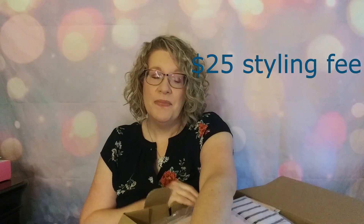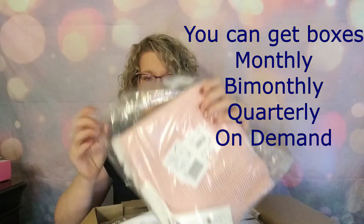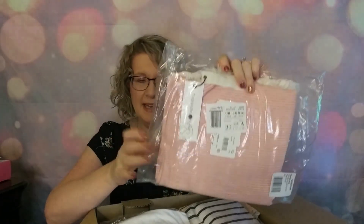You also get to fill out a style profile, and every time before they send your trunk you get a preview and can say yay or nay to anything in it. If you say you don't want something, they'll put something else in, or you can choose something to swap in — sometimes swapping size or color. There is a $25 styling fee, which gets credited back to you on anything you purchase. Usually they send about 10 items with the option to add up to three more. Everything comes in its own little plastic baggie.